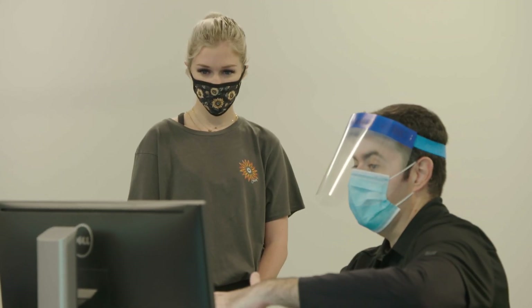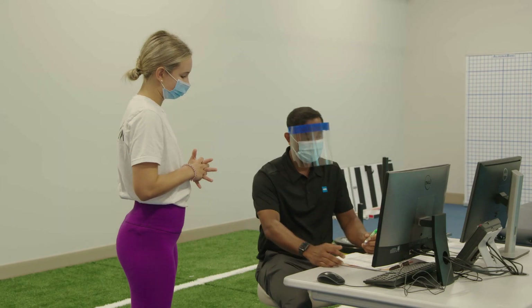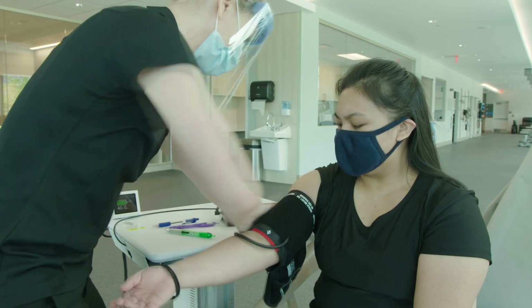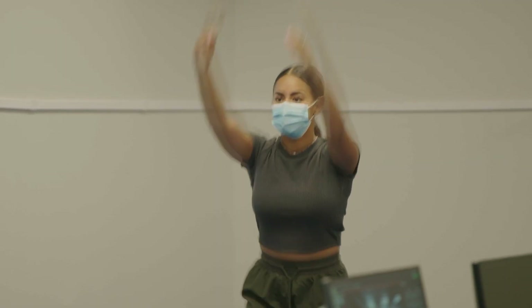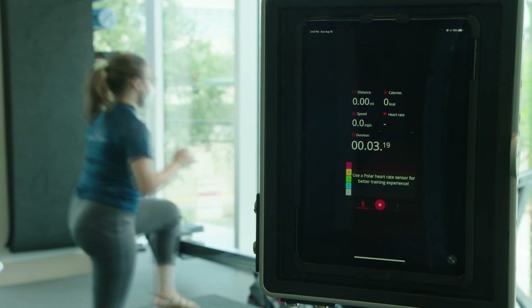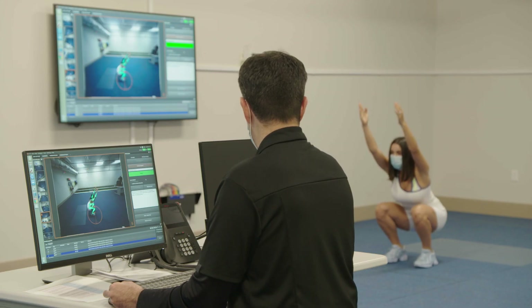The overall goal of the screening is to really try to identify any areas of asymmetry or any areas that could be identified as potential risk. We can look at areas of weakness in the hip or lacking motion in certain joints — whether it be the knee, hip, or ankle — and really try to identify those areas and then put interventions into place.